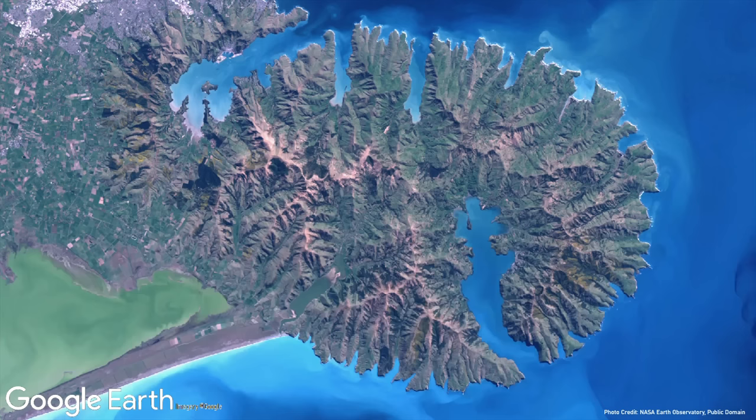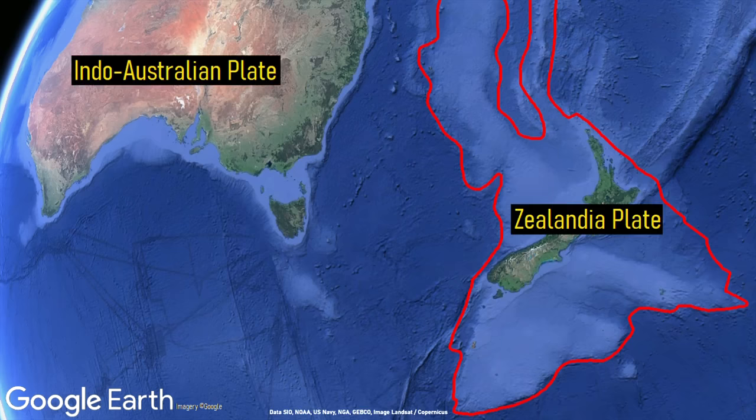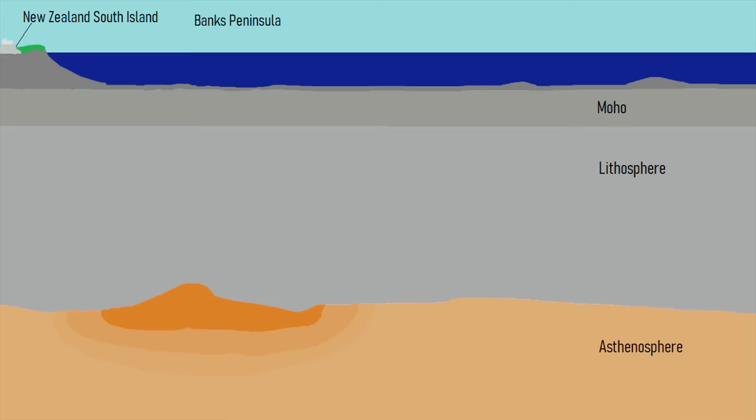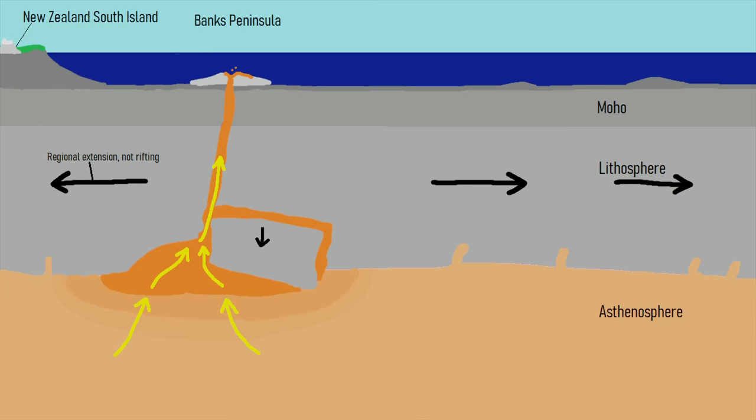So, how did this volcanic complex form? Over tens of millions of years, the crust and underlying lithosphere have been slowly lengthened as the Zealandia plate moved away from Australia. This caused the existing lithosphere to become unusually thin, from which large weak points developed. On occasion, large segments of the underlying lithosphere would detach and sink towards the Asthenosphere. When this occurred, large volumes of magma would rush upwards to fill the previously empty space, leading to the creation of a chain of volcanoes.